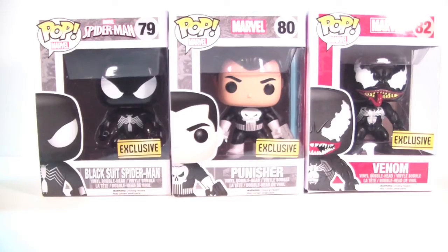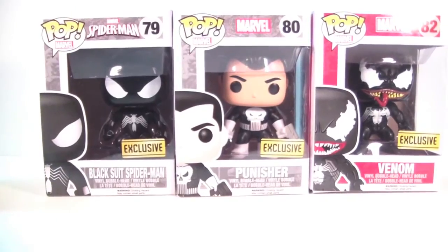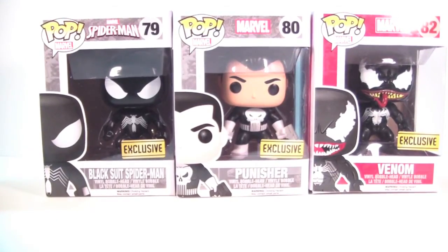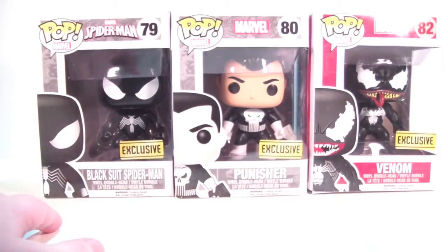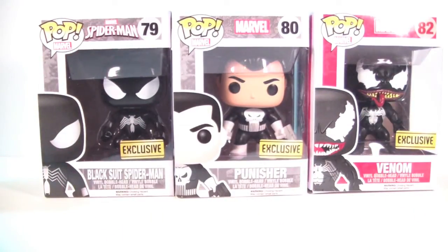Once I find Spider-Man 2099, I will do a video on him. But until then, here are three of the four. We've got Black Suit Spider-Man, Punisher, and Venom — and they look super, super cool. I'm super excited to have them, so let's take a look at them real quick in their packaging.